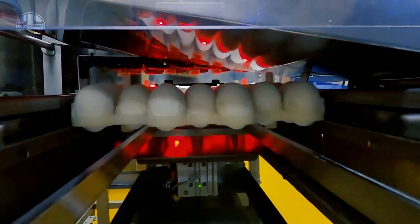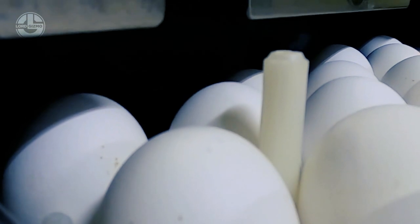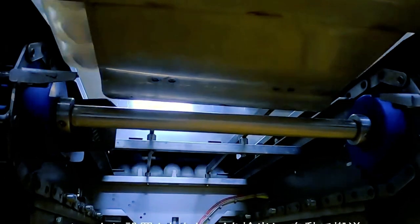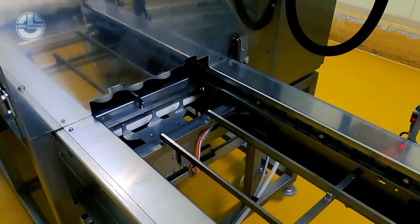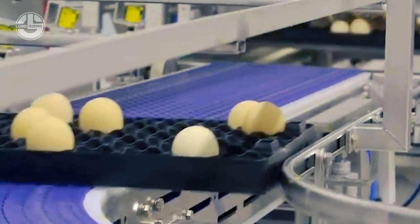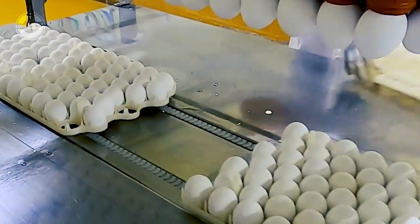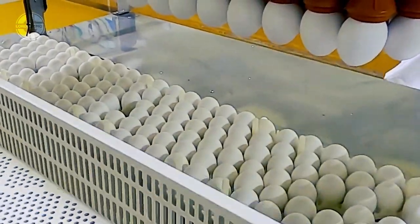Egg cleaning and sorting. The eggs undergo thorough cleaning using specialized machines in the egg processing area. These machines use gentle brushes and sprayers to remove any dirt or debris from the eggshells. The cleaned eggs are then sorted based on quality and size using automated sorting systems, ensuring that only high-quality eggs reach the market, improving consumer satisfaction and reducing waste.